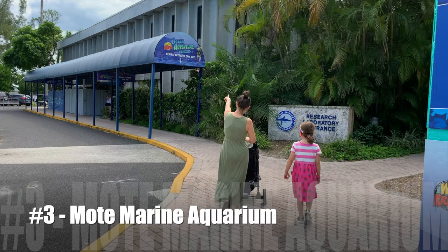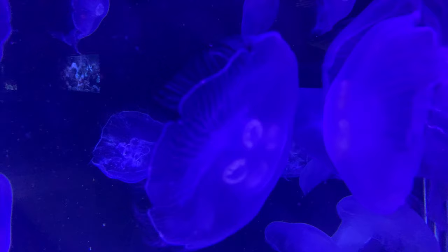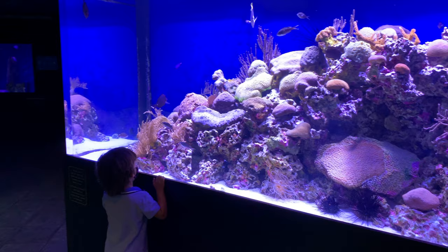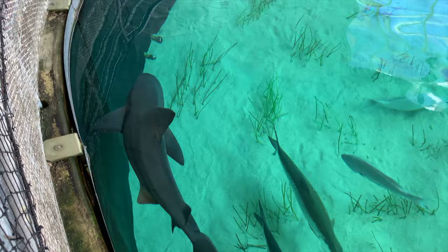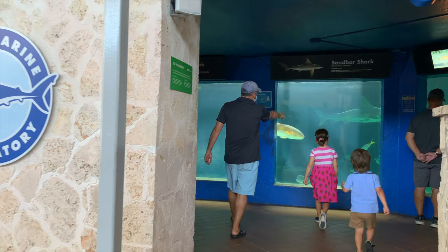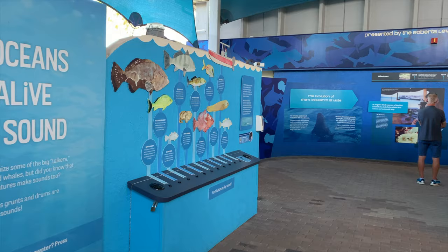Number three: Mote Marine Laboratory and Aquarium. Mote Marine is an independent non-profit marine research institution comprising world-class marine scientists who, since 1955, have been committed to research, education, and conservation. Their research spans all seven continents and they are passionate about educating the public through their incredible aquarium and extensive educational programs. At the aquarium, your family will learn about sharks, sea turtles, dolphins, jellyfish, coral reefs, manatees, and more. You can touch stingrays, observe otters, or register for a guided kayaking excursion. Mote Marine is a must-visit attraction that offers visitors a deep understanding and appreciation of our oceans. We can't recommend it enough.